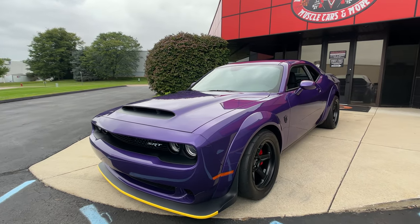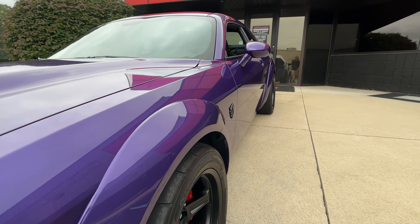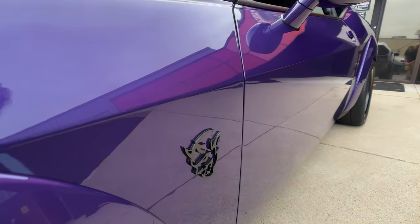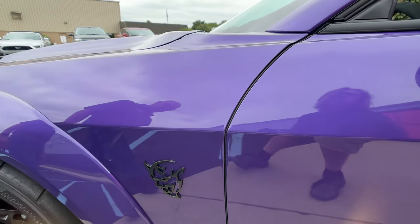As you look down the side of it, she is looking sweet. As I said, they really knew what they were doing when they put this package together. She's looking absolutely gorgeous. And there's Mr. Demon right there. Looking sweet.